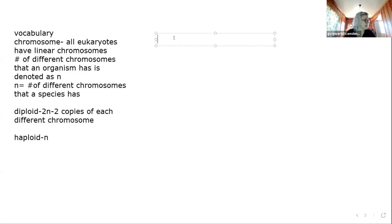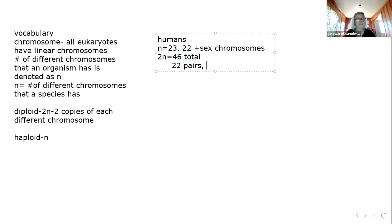For example, for humans, N equals 23 — we have 23 different chromosomes. You'll often see it written as 22 plus sex chromosome. So for humans, 2N equals 46 total chromosomes, and we say they are in 22 pairs with one pair of sex chromosomes.